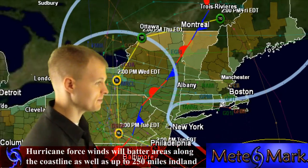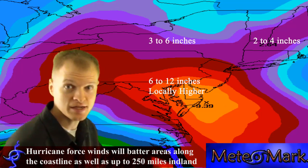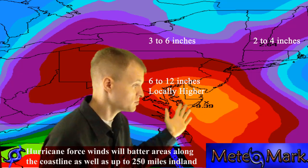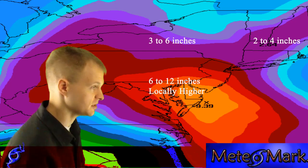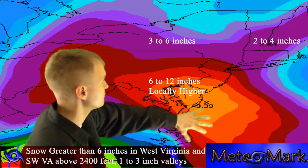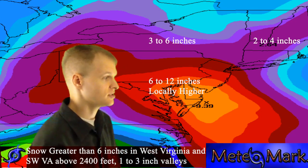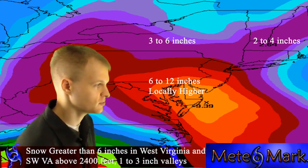Looking at precipitation amounts, most of the rain will fall south of Interstate 80 in Pennsylvania, where we'll get a swath of 6 to 12 inches of rain and up to locally higher amounts of 14 inches around the nation's capital, Philadelphia, and just south of Atlantic City. The southern tier of New York will see probably 3 to 6 inches, Ontario around 2 to 4 inches, southern New England 3 to 6 inches, and northern New England about 2 to 4 inches.